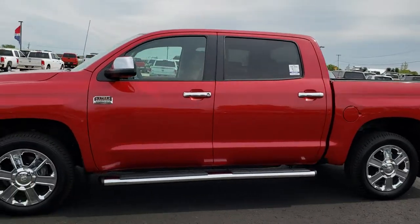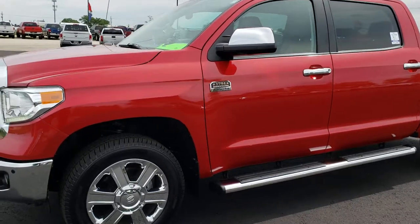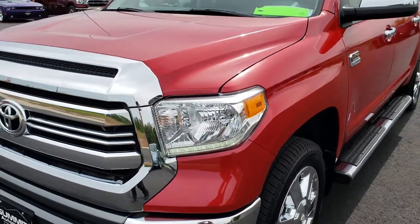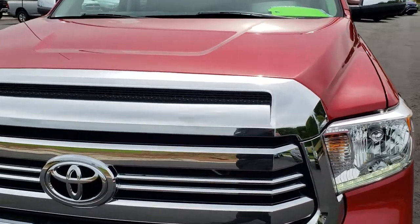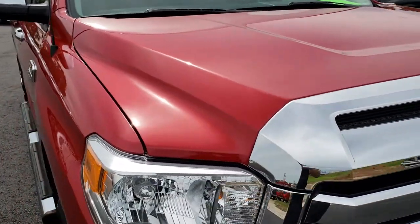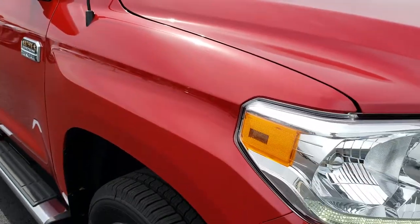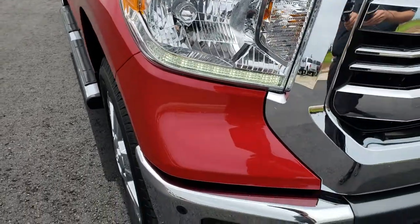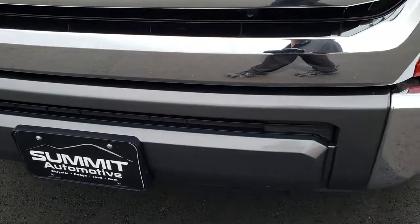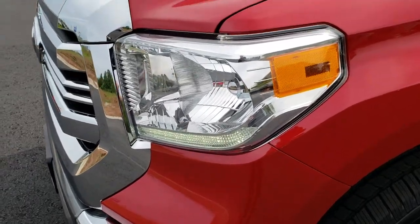This is stock number 94948. We are here at Summit Automotive in Fond du Lac, Wisconsin — your new and used half-ton truck headquarters. Remember, we are the guys with the trucks on 41. Today we are checking out this super clean 2017 Toyota Tundra CrewMax short box. This is the 1794 Edition, a neat edition on this truck, and it has the 5.7 liter V8 motor.